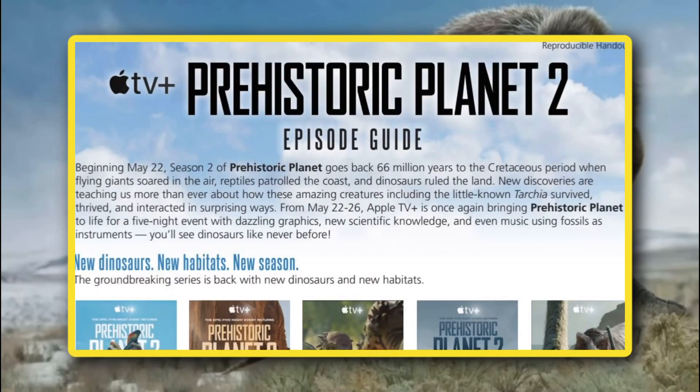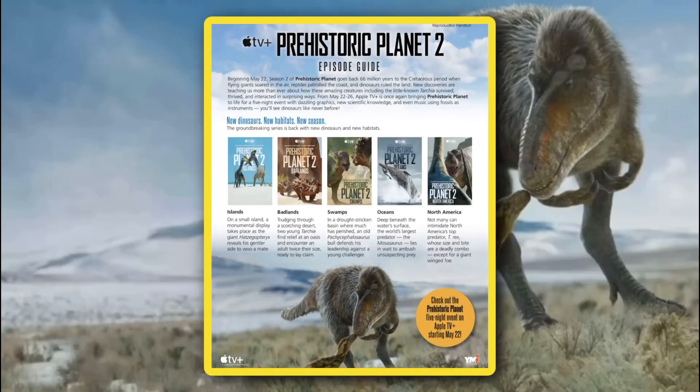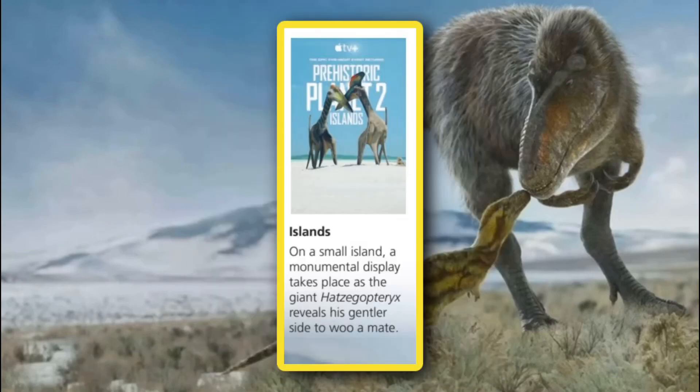Also, for some reason, it says that some of the musical scores will have fossils incorporated in the soundtrack. I'm not sure how that works, but I'll buy it. Anyway, the first episode is dubbed Island. It features the pair of Hatzegopteryx we saw in the opening of the teaser trailer. The description reads: on a small island, a monumental display takes place as the giant Hatzegopteryx reveals his gentler side to woo a mate.